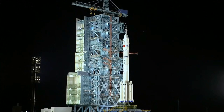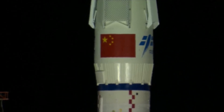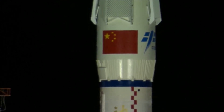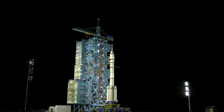Countdown in progress: 30 seconds... 20 seconds... 10, 9, 8, 7, 5, 4, 3, 2, 1 — Ignition.